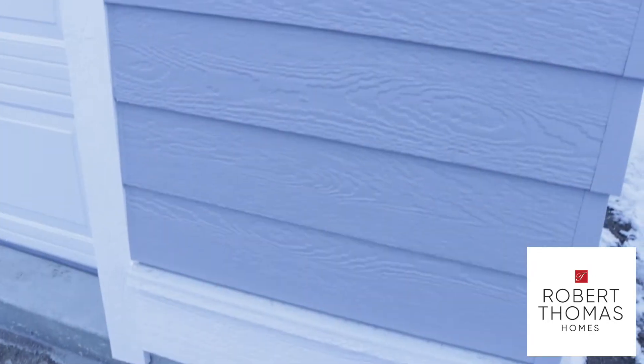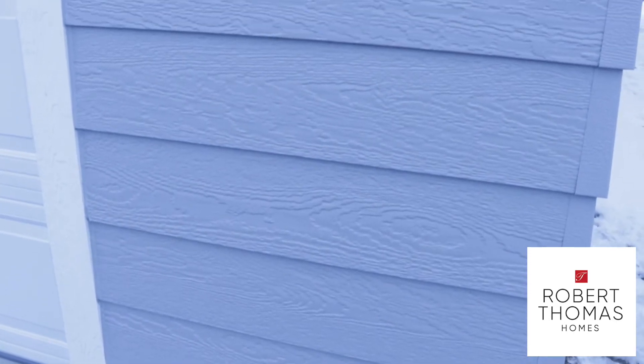We really focus on quality using quality products and quality materials, all locally sourced. We use LP SmartSide, made in Two Harbors, Minnesota.